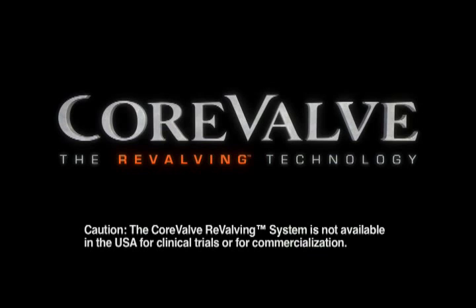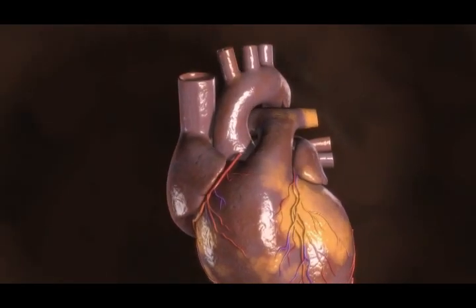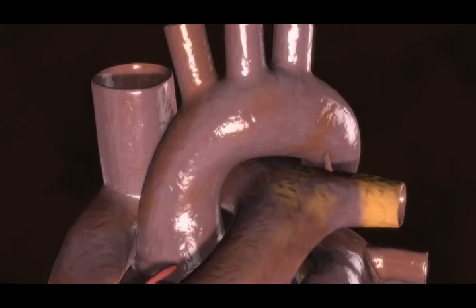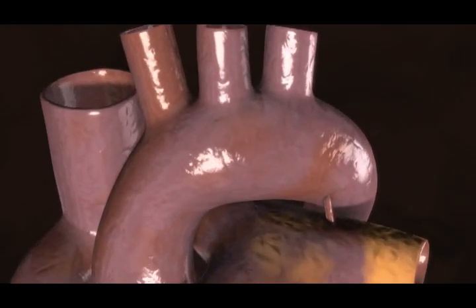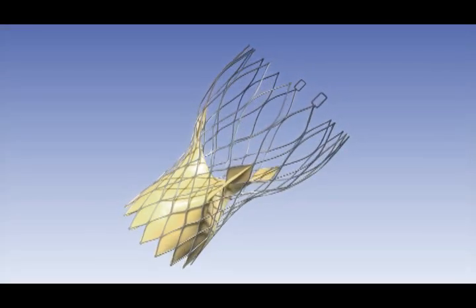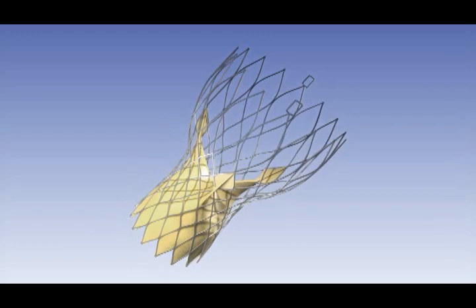The CoreValve revolving system transforms an open-heart surgical aortic valve replacement into a percutaneous beating-heart interventional procedure performed under fluoroscopy in the cath lab. The self-expanding nitinol multi-level frame containing a trileaflet porcine pericardial tissue prosthesis